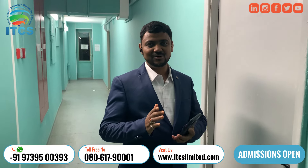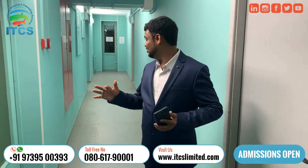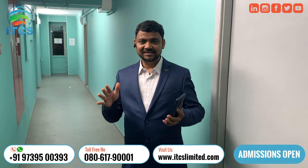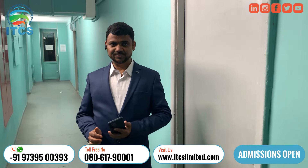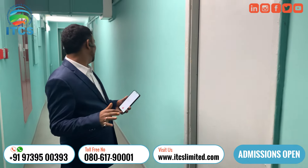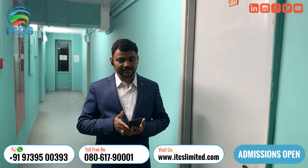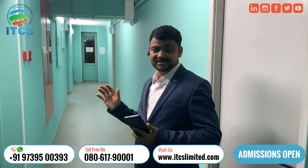Hello friends, welcome back to my channel. Today I'm exploring the hostel facility at Northwestern State Medical University, St. Petersburg. I'm currently in the hostel corridor on the fifth floor, which is allocated mostly for international and Indian students.